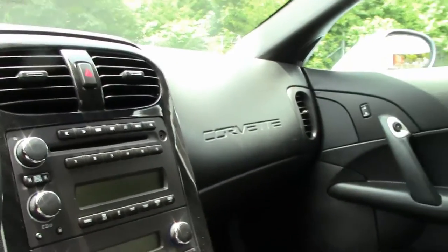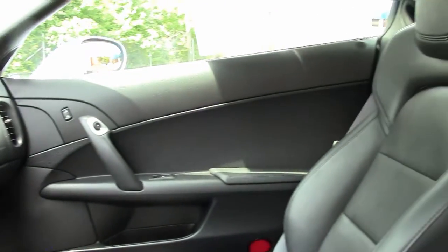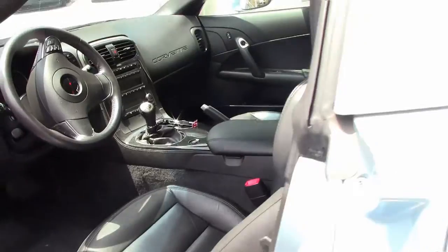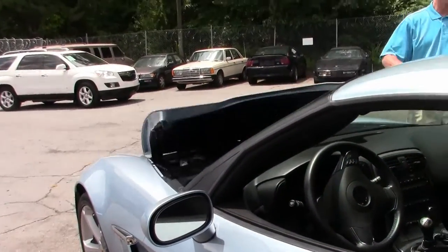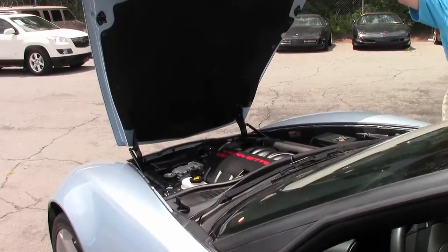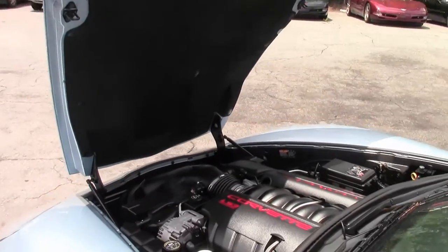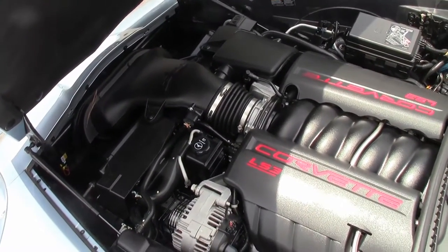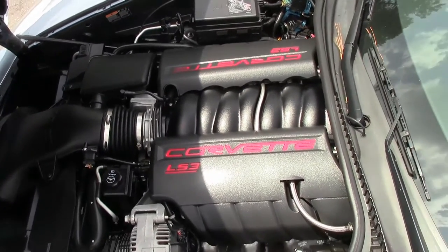Factory warranty remaining. This is a Corvette Grand Sport. We're also going to take a look up underneath the hood — beautiful Corvette LS3 engine, 430 horsepower, great gas mileage, lot of fun, lot of power.